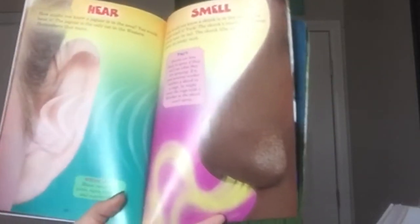Hear. How would you know a jaguar is in the area? You would hear it. The jaguar is the only cat in the western hemisphere that roars. Meow fact: house cats meow; lions, tigers, leopards, and jaguars roar. Smell. How would you know a skunk is in the area? You might smell it. The skunk's smell comes from glands near its tail. The skunk lifts its tail and shoots its stinky mist. Fact: skunks are less likely to spray if they can't see what they are spraying. If a pest removal worker catches a skunk in a cage, you might cover the cage with a blanket so the skunk won't spray.